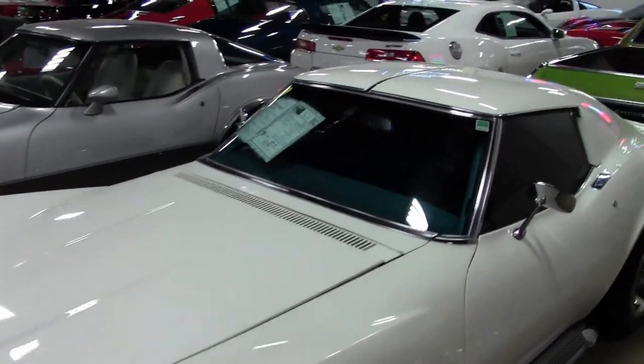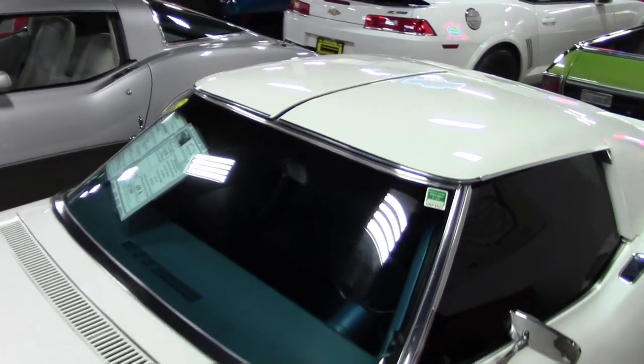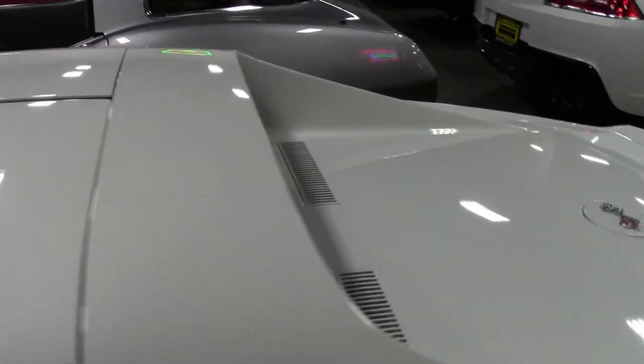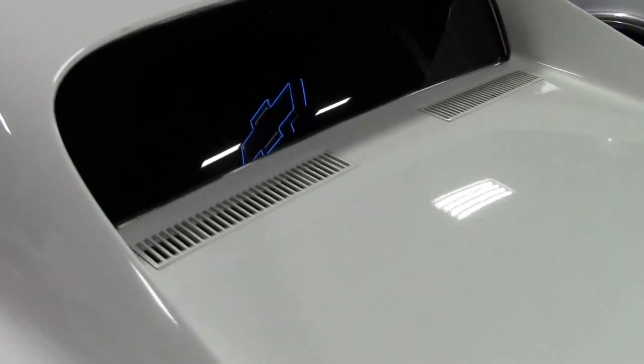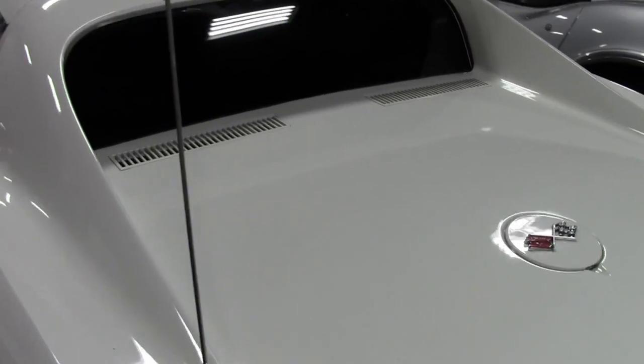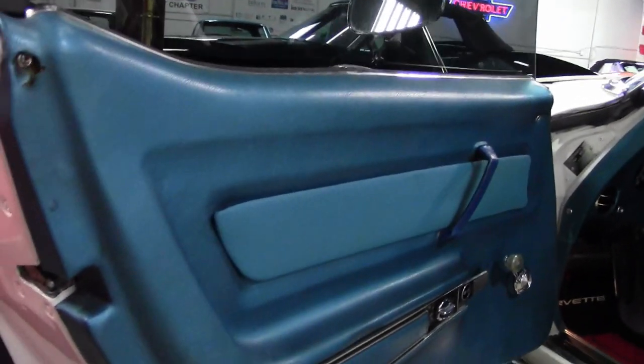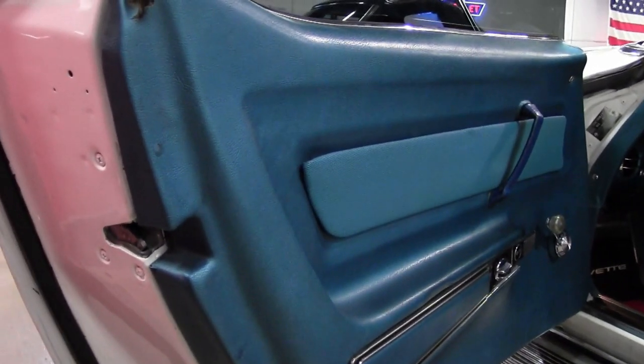It has a little bit of history, all documented. This car was originally assembled on December 12, 1969, and this Corvette is in really nice condition. It comes with a ton of features, including air conditioning, power steering, power brakes, tilt-and-telescopic steering wheel, as well as plenty of added performance accessories.